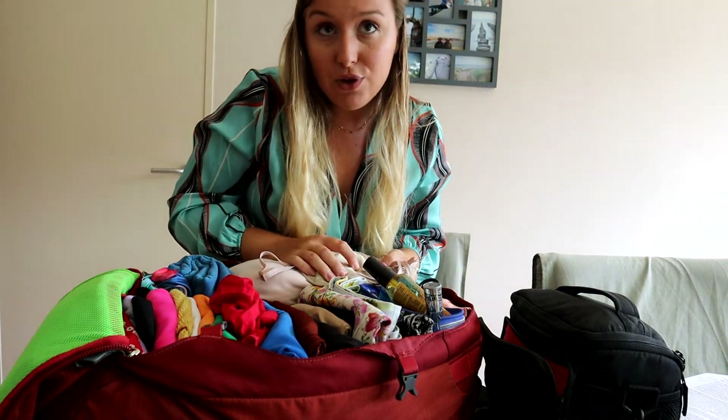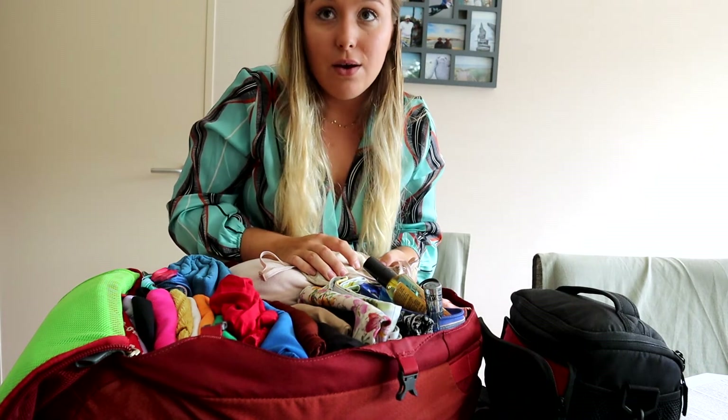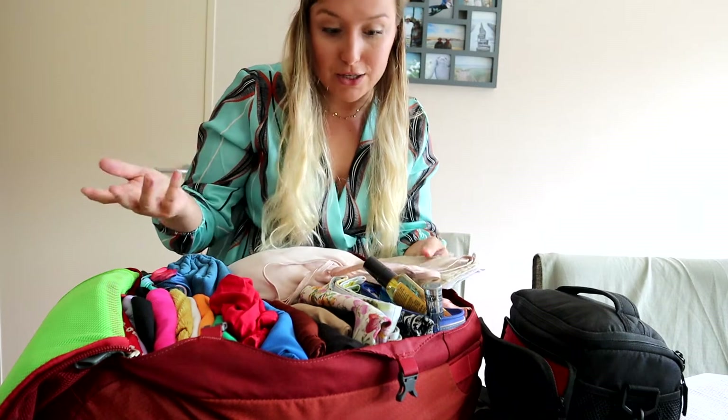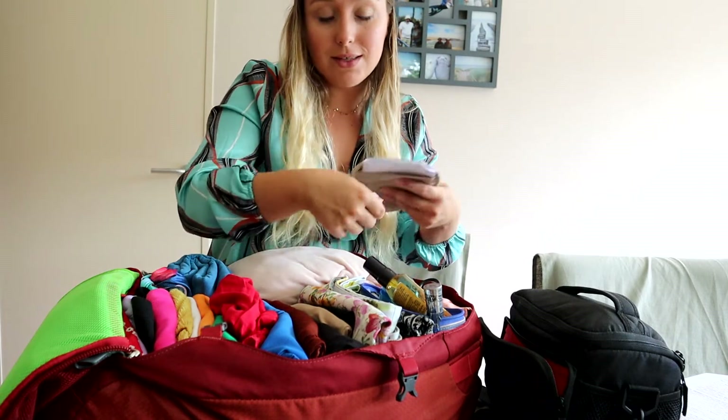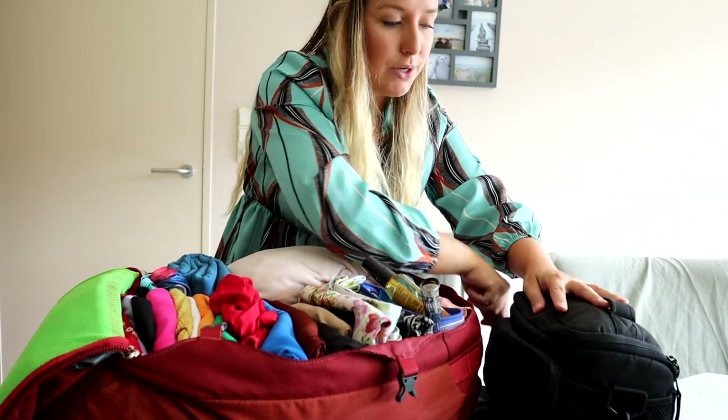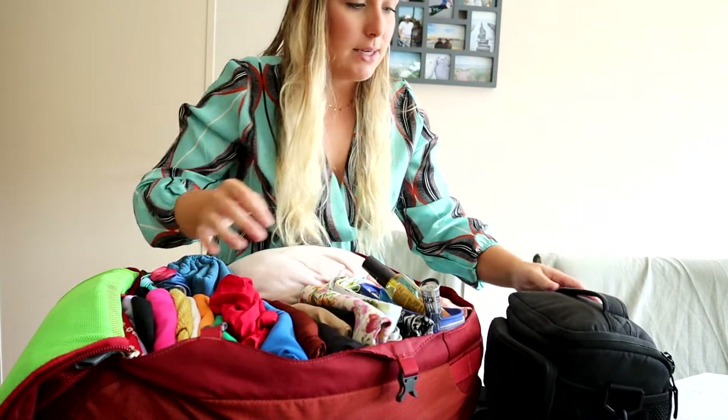I have my ID, my driver's license just in case we find a whole bunch of people and want to rent a car, and some cash — which is easy because it's the same money as in Belgium, the Euros. So for now I'm just putting this here, and that is it.